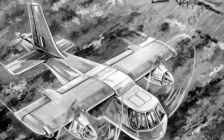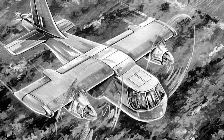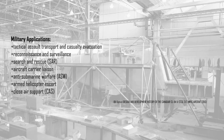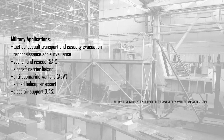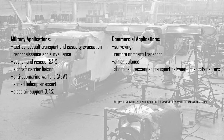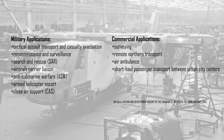The CL-84's second and final operational concept was the culmination of all previous research and design studies. It was tailored to the US military market and meant to fulfill many roles. These included tactical assault transport and casualty evacuation, reconnaissance and surveillance, search and rescue, aircraft carrier liaison, anti-submarine warfare, armed helicopter escort, and close air support. Canadair also envisioned the 84 to have many commercial applications including surveying, remote northern transport, air ambulance, and short-haul passenger transport between urban centres.